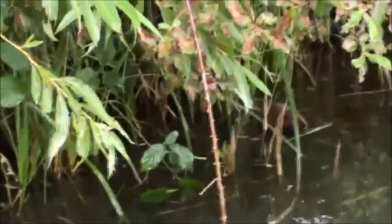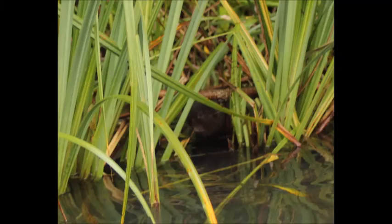We spent an afternoon observing water voles at the WWT in Arundel. They are generally very well hidden, but once you get your eye in and know what you're looking for, they are great to watch.